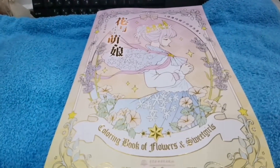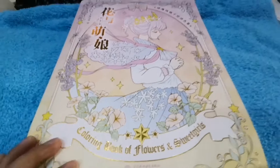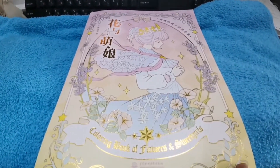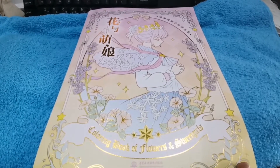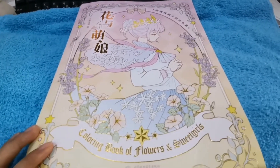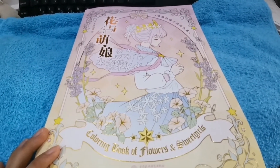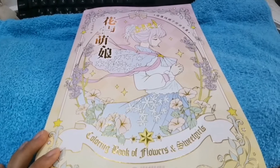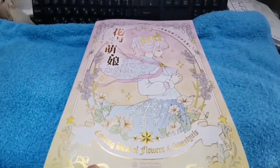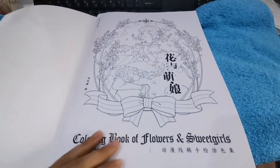I know it's also available on Lazada but it's cheaper on Shopee so that's where I bought it. It's from China, and the delivery time was okay — not too long. I received it in about one week, almost around five to ten days.